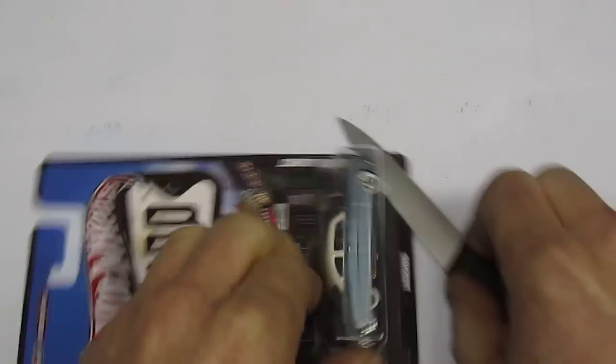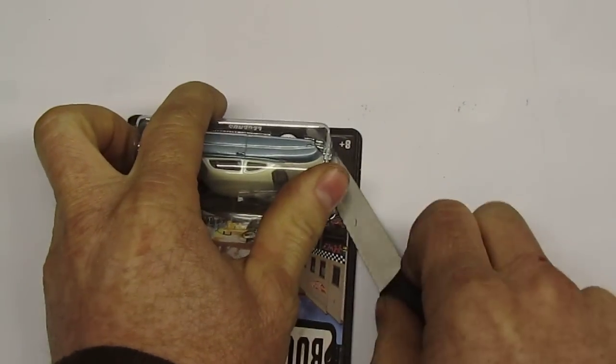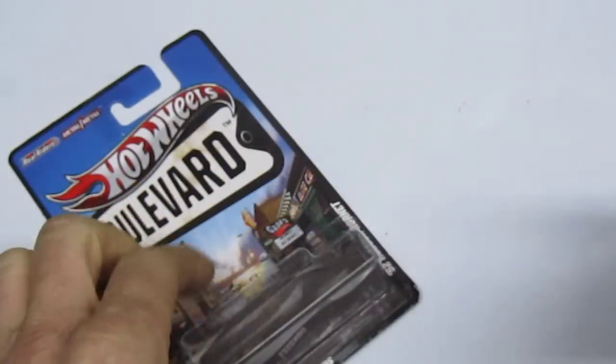Be careful if you choose to open your cars this way. Make sure that you have either supervision or you yourself are old enough to be handling a knife.